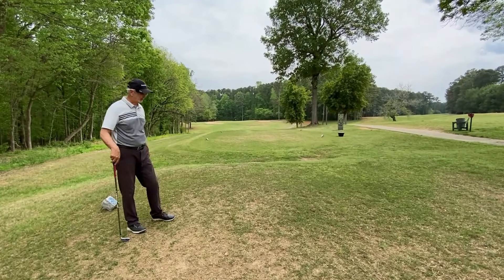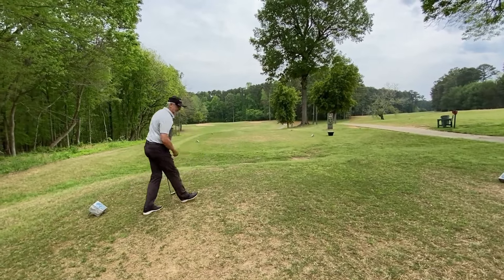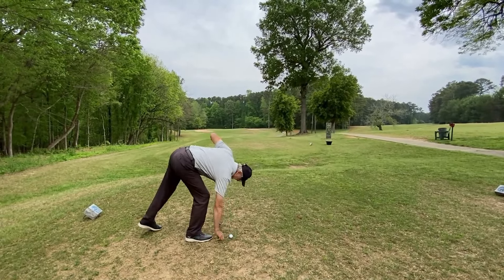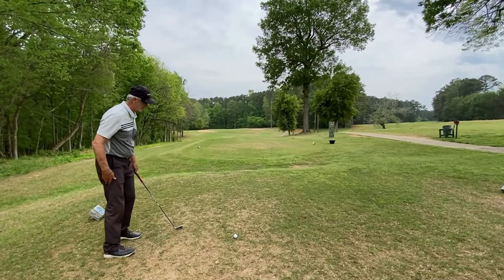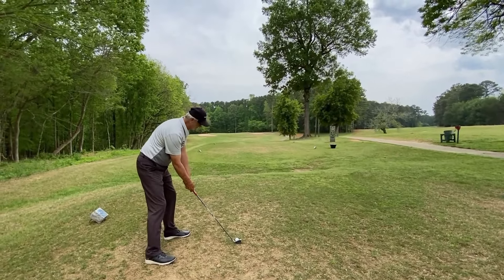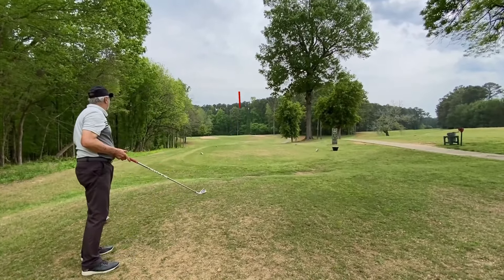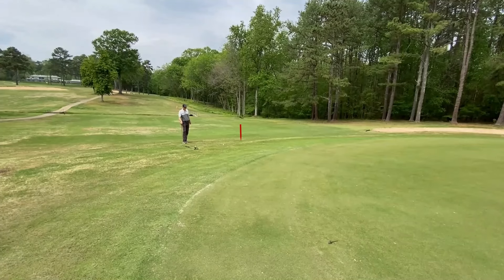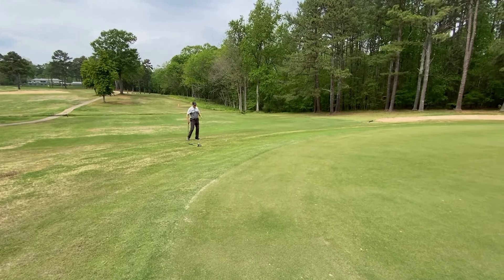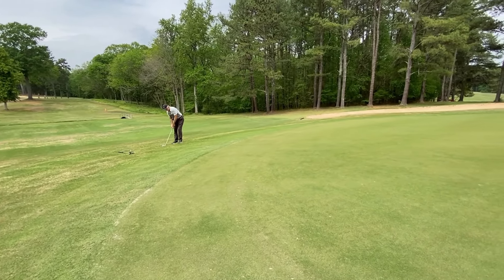Hole number three is 183 yards from the back tee with a little breeze in our face. I've got to hit that same six iron — I hope I hit it better than I did on the last hole. I hit it to the right edge. I've got about a 40-foot chip, it's very uphill and going to break hard to the left near the hole. I'm going to use a gap wedge to help get it there.